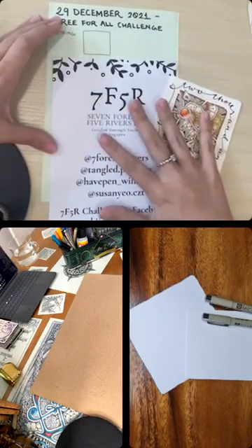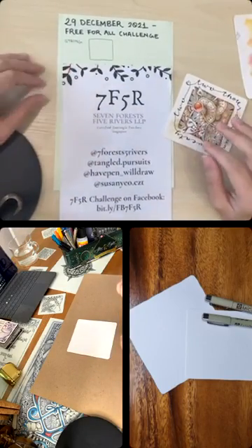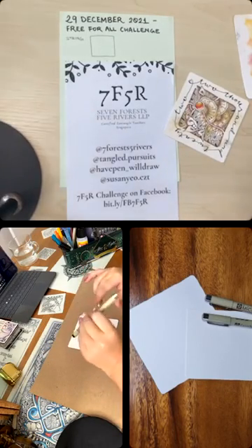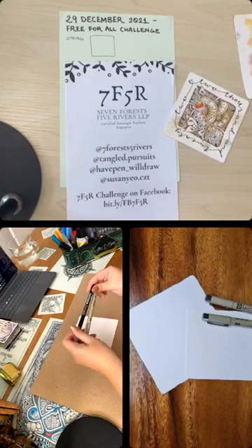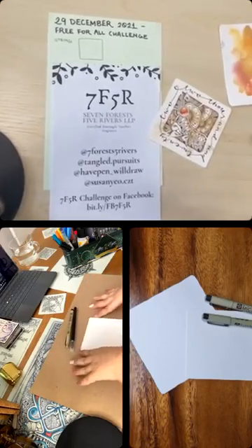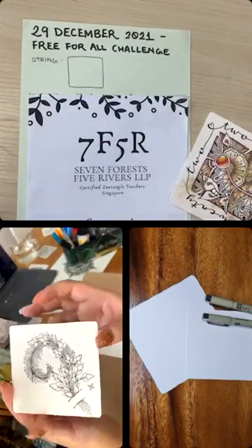If you're just joining us, please feel free to take out a tile and a pen. We'll be tangling together for about the next hour, hour and a half — even a sketchbook page will work. Today's string is not really a traditional string with four corner dots. I'm borrowing an idea from Sandy Kelly Jones — I'll hold it up. Can you see? This is a tile I created following Sandy Kelly Jones' Tangos challenge.